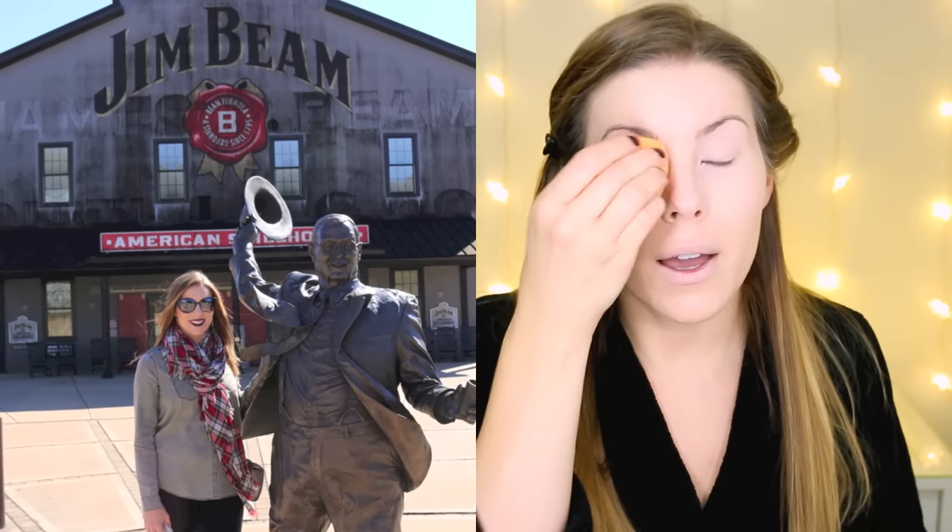I'm going in with my Maybelline Super Stay Better Skin Concealer in the shade Ivory. This past Saturday, Josh and I went to Jim Beam — it was like the very end of our vacation. We've been doing the Kentucky Bourbon Trail. I had actually been to Jim Beam before, but separately. I really like that one on the Bourbon Tour — it's probably my favorite one we've been on so far.